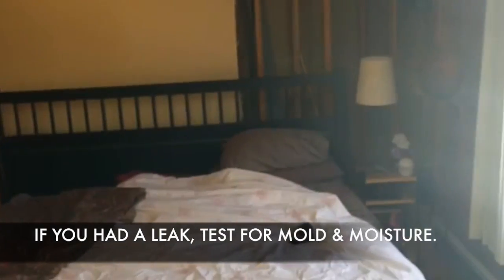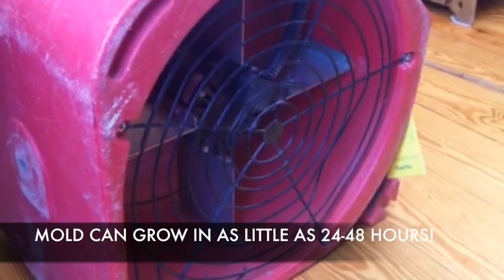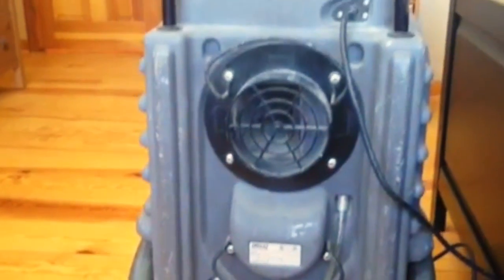It turns out that the insulation and wallboard behind two walls and half the ceiling were saturated and were removed immediately. There was actually over one inch of standing water in some parts of the ceiling. Fans and dehumidifiers were brought in for three days to dry the area out.